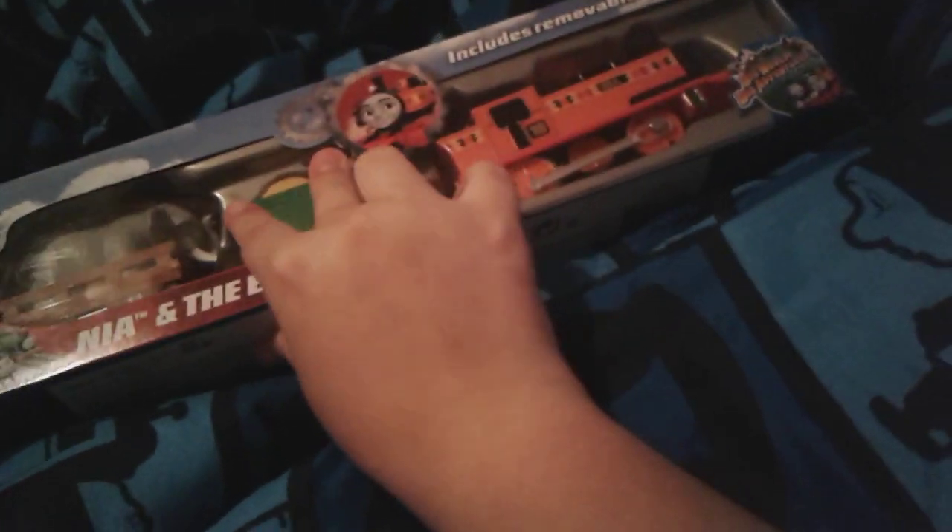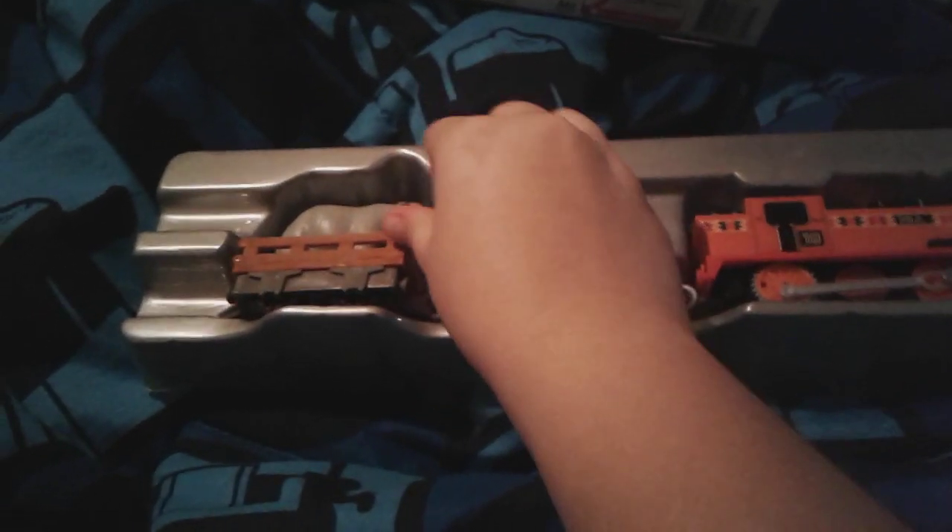Let's get Nia out of the box now. Alright, we got Nia out of the box — let's take a look at this freight car first. This is the freight car that has the elephant, and there are these two little pegs so the elephant can stay on it without falling off.